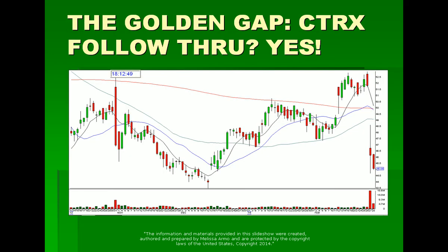This one had follow-through too — beautiful follow-through — meaning you could have played it the day of the gap and then the second day on down. Really nice show of weakness in this. Nice follow-through; you could do it for an overnight or a swing trade.